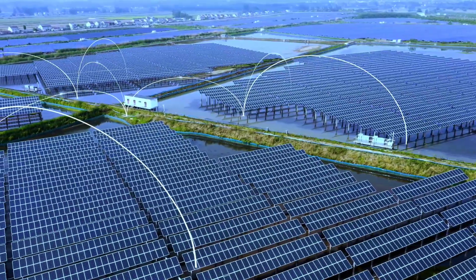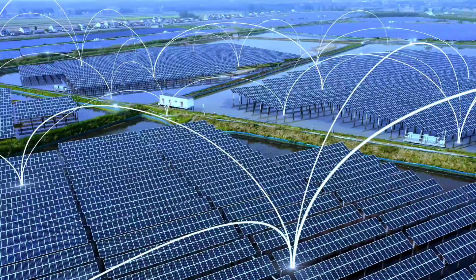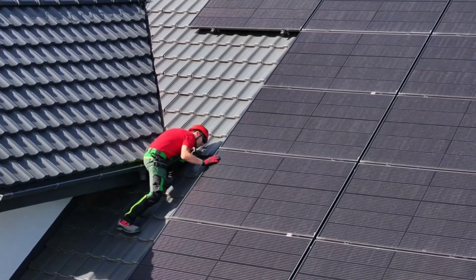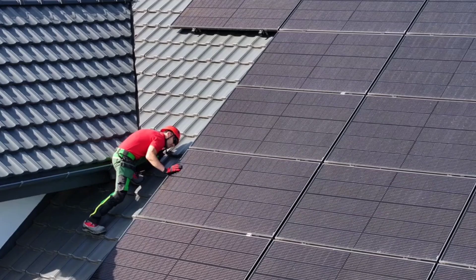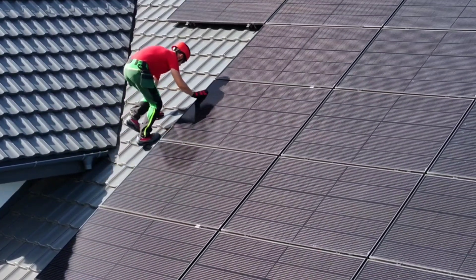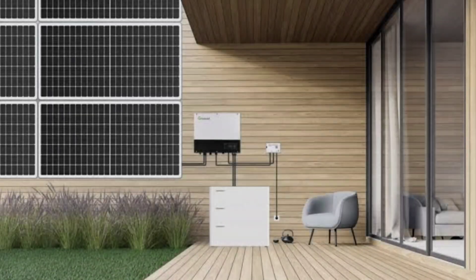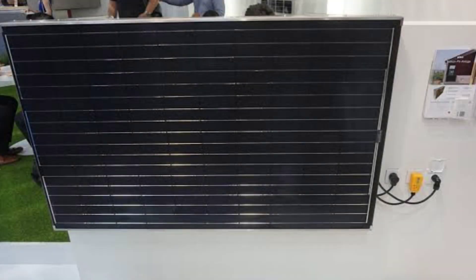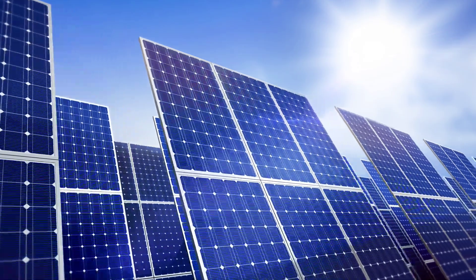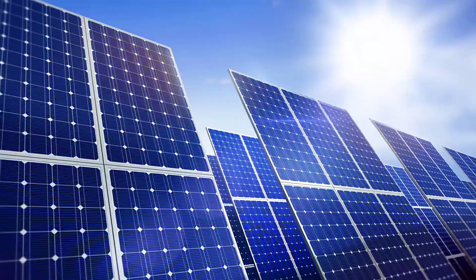Today, we are diving into an exciting breakthrough in residential solar technology coming straight from Germany. Imagine generating your own energy right at home without the hassle of high costs, complex installations, or the need for an electrician. It's called the world's largest plug-and-play solar system, designed by Indelux and EPP Solar, with the potential to deliver up to 6 kilowatts, bringing high output, accessible solar power to households across Europe.